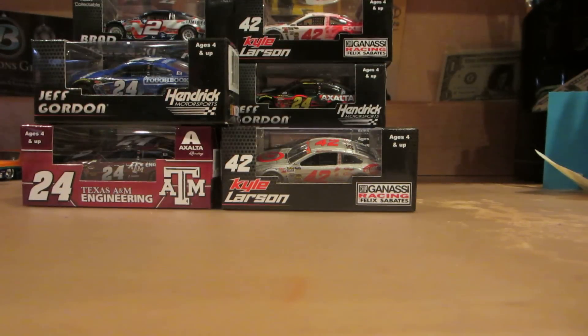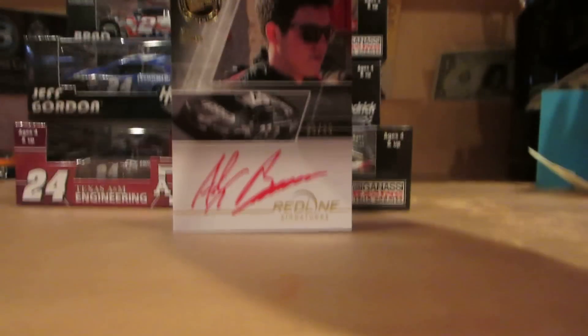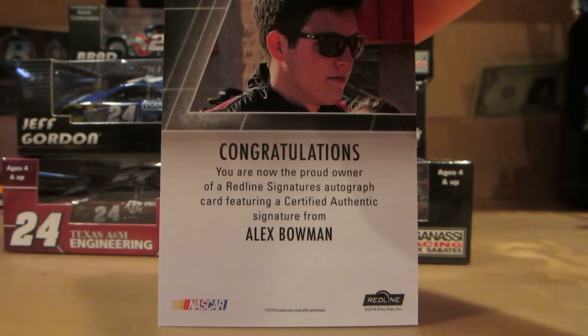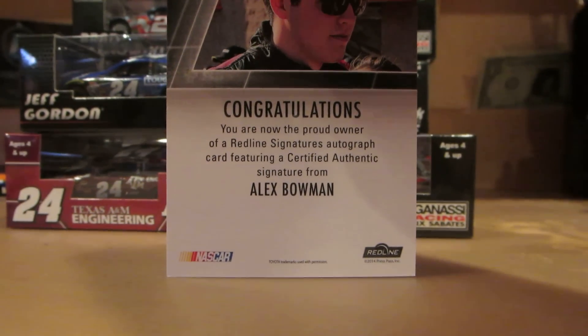That does it for the diecast — on to the trading cards. From the Red Line series, I got it at a retail store — I think it was Target — and it included a signature from Alex Bowman, numbered 20 out of 25. It's basically to congratulate you on an authentic signature from Alex Bowman.